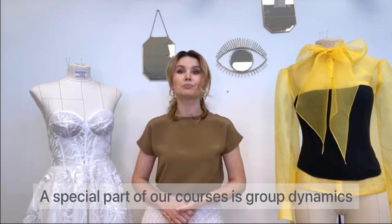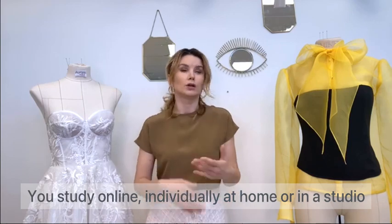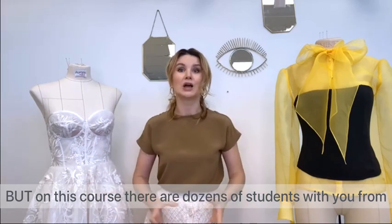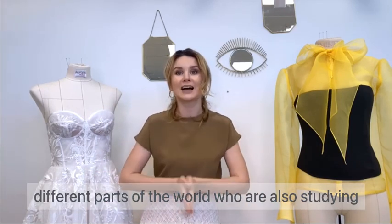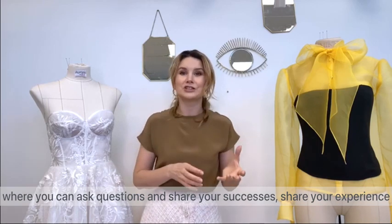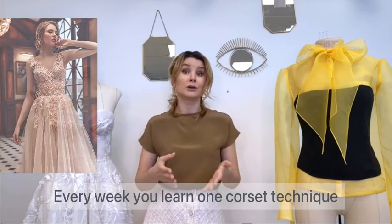A special part of our course is group dynamic. We study online, individually at home or in your studio. But in this course, there are dozens of students from different parts of the world studying alongside you, all connected in one common chat where you can ask questions, share your success, share your experience, and network.